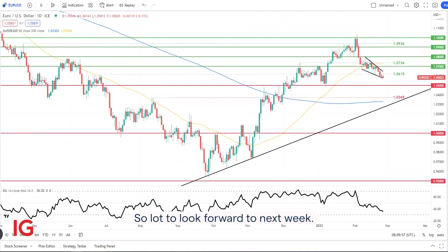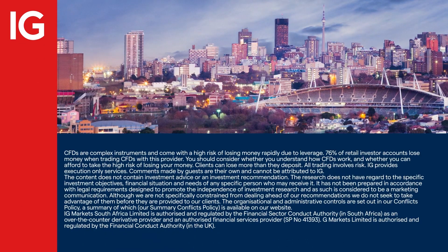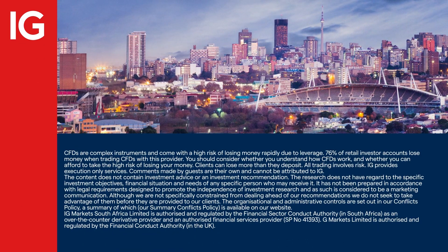So a lot to look forward to next week. Well, thanks so much indeed. Thank you for this, from Daily FX. I'll see you next week.